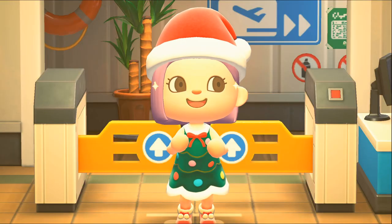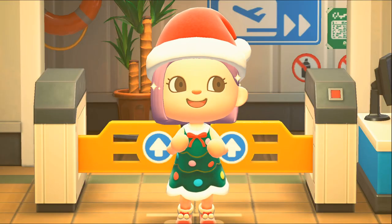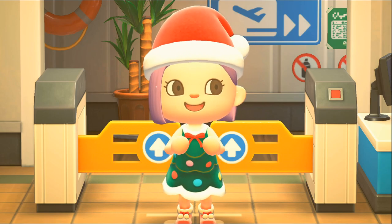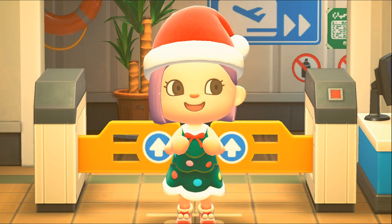Merci de nous rejoindre ! Konnichiwa les kibishi, j'espère que vous allez bien. On se retrouve pour une nouvelle vidéo sur Animal Crossing New Horizons et aujourd'hui on va aller visiter l'île de Lyra, c'est une île qui est sur le thème de Noël, j'ai beaucoup trop hâte de la visiter.